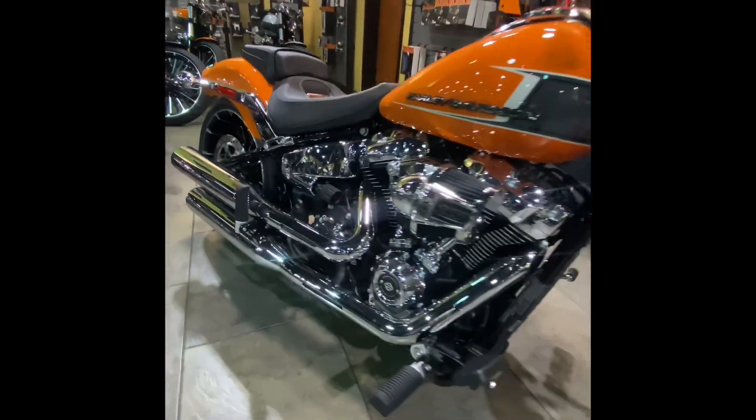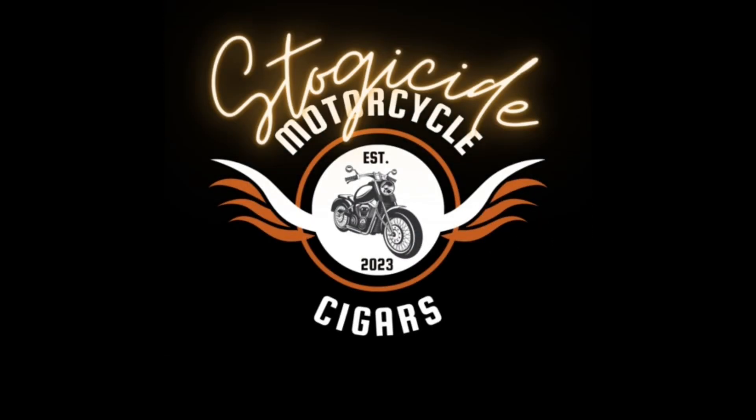I want to thank you guys for checking out both of these motorcycles. Have a good day!